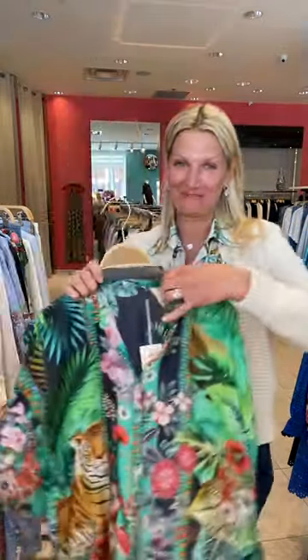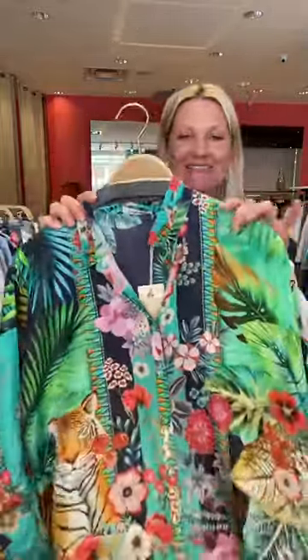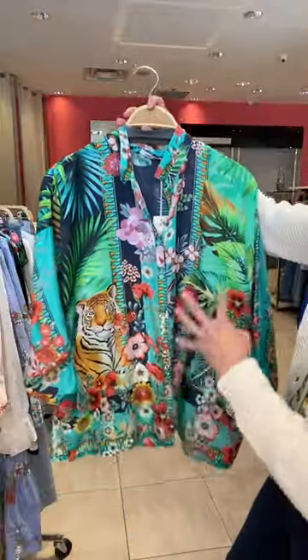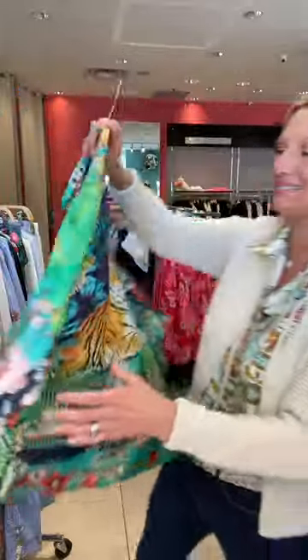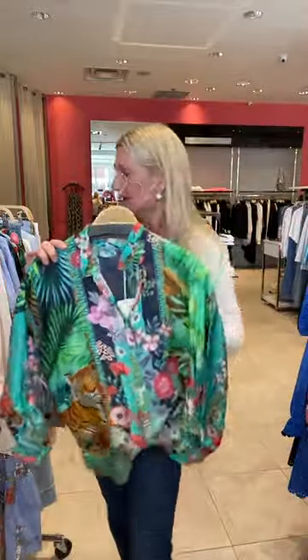And then this print from Johnny Was — I love this. I had it on last week on Instagram. I am in love with this blouse, ladies. I just love the colors — it's so happy and tropical. The beautiful greens and the little tiger and the floral print is stunning. I love that they made the background navy, not black, so you can wear it back to denim.